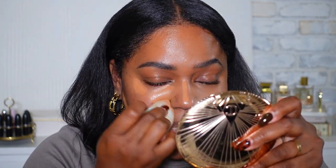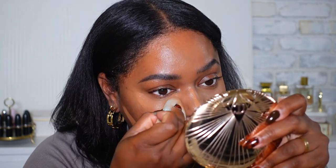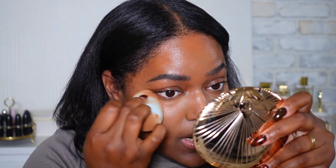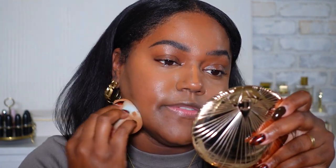The pink undertone also helps with discoloration — it gives some brightness and acts almost like a color corrector. So I like using pink tones on days like today when I don't want to use too many products. I did add a little bit down here to help define the area. You don't have to, but I wanted a little bit of definition.